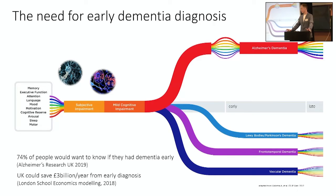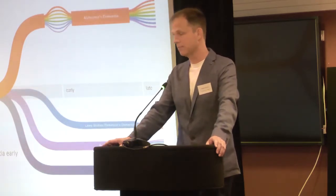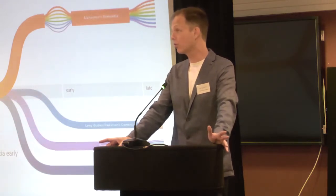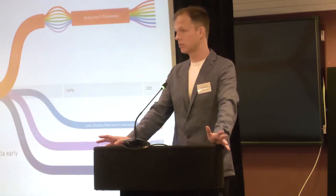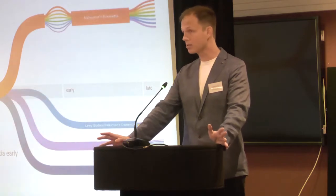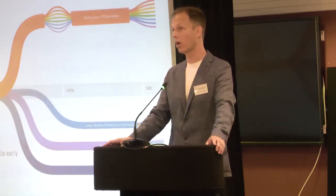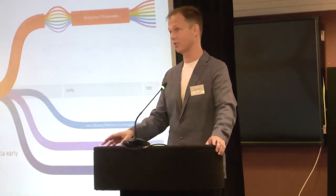There are lots of different benefits to early diagnosis. First, there's a great public appetite for it. Alzheimer's Research UK asked people would you want to know if you had dementia if you had no symptoms — if we could give you a test in your 40s or 50s that would tell you positively that you were going to get dementia. A surprisingly high proportion — three quarters of respondents — said yes. London School of Economics modelling found that for every single year we could move the dementia diagnosis window earlier, the cost savings to the UK would be a billion pounds per year.